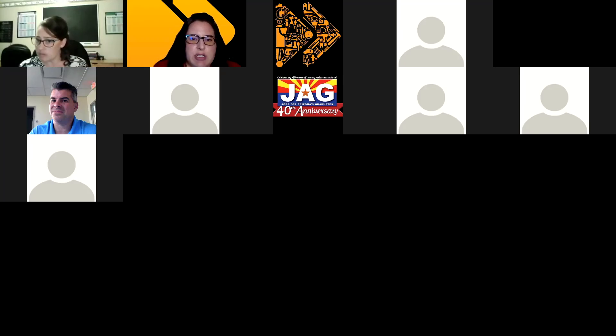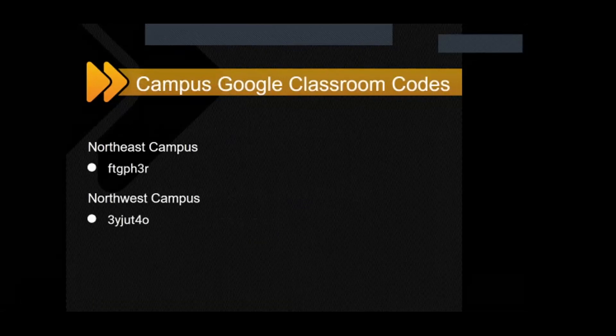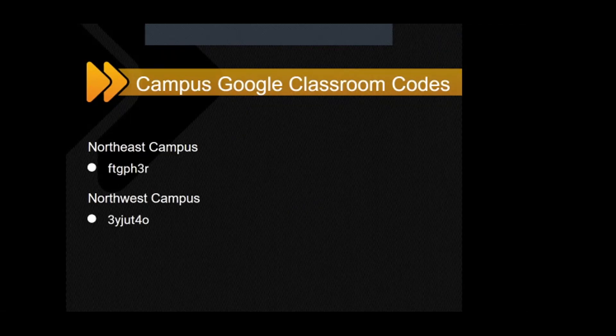I want to show the Google Classroom codes for the Campus Counselor Google Classroom. There is so much information on there. All you have to do is go to classroom.google.com, click join, and type in the code for your student's campus — please only join the classroom for your student's campus. We post announcements in the stream and lots of resources in the Classwork section. If you have not joined the Google Classroom yet, please do so because there's so much information there.